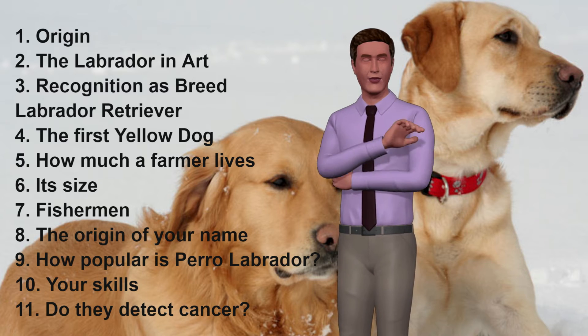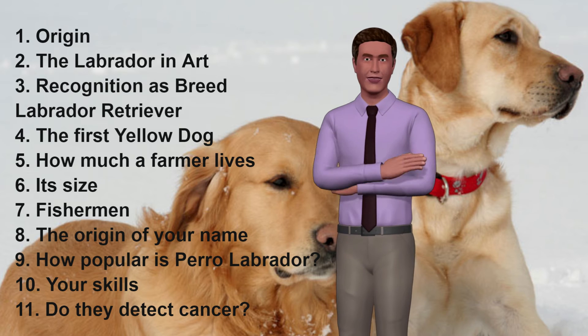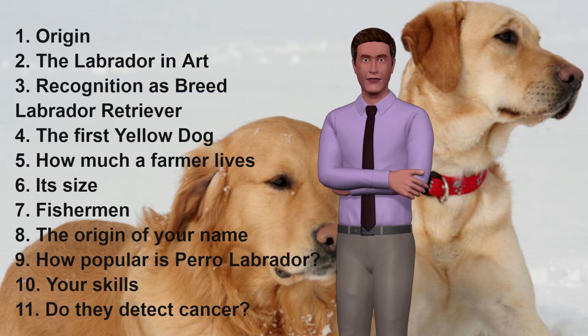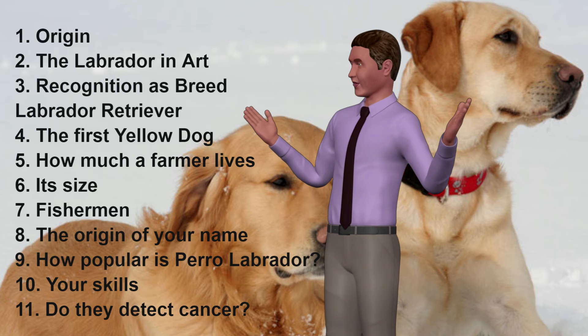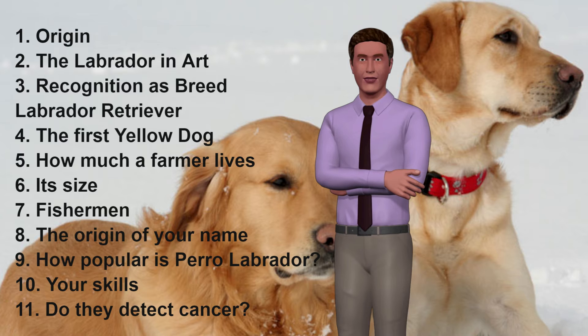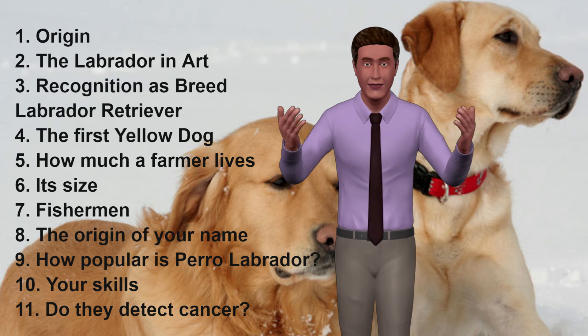8. The Origin of Their Name. The Count of Malmesbury, a town in the south of England, took the dogs to England in the 19th century and referred to them as Perro de Labrador, an area very close to Newfoundland — that is, they refer to that whole area as Labrador. Still others believe that the name of this breed comes from being commonly seen swimming in the Labrador Sea.